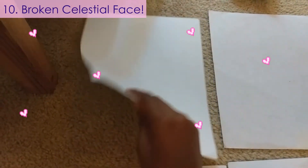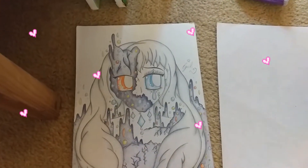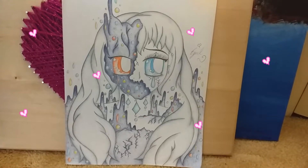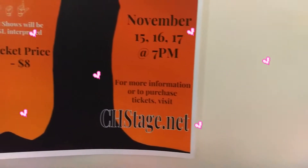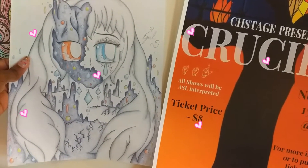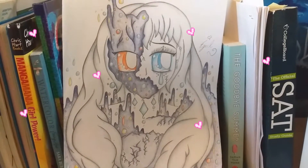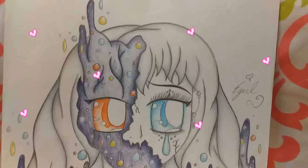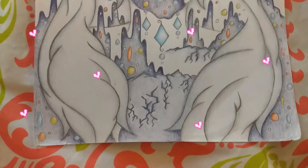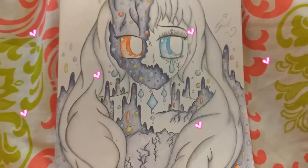Ranked at number 10 is my broken celestial face picture. I made this around one to two years ago for an Instagram drawing contest, but unfortunately I couldn't turn it in on time. I still posted it later on my Instagram page if you want to see all the edits and saturation to it. It's at number 10 because of the lack of technical precision and the lack of colors that I used. Plus, the hair is not as fluffy as I wanted it to be, and the cracks I made in the galaxy don't make much sense to me now. But it's still a very unique and stylish art piece.